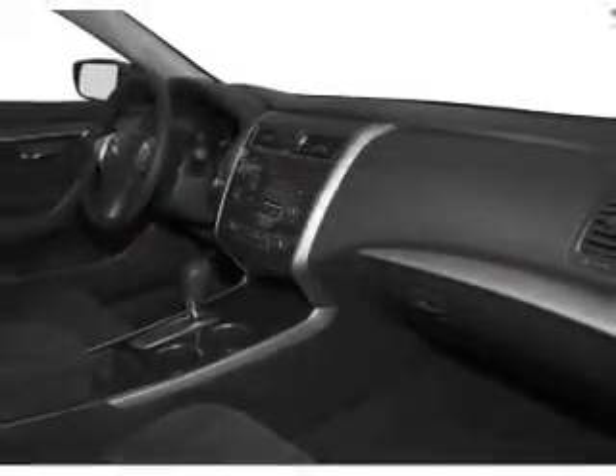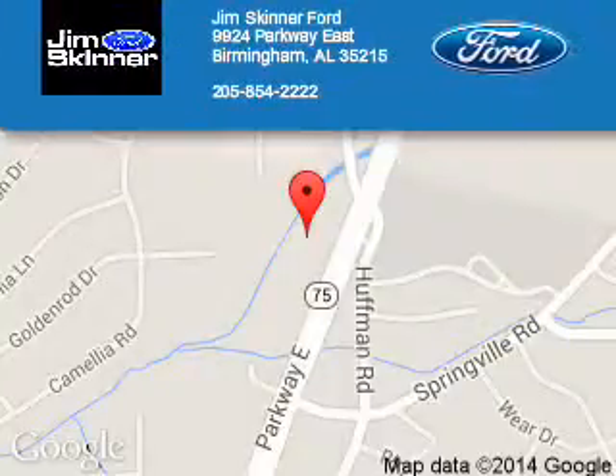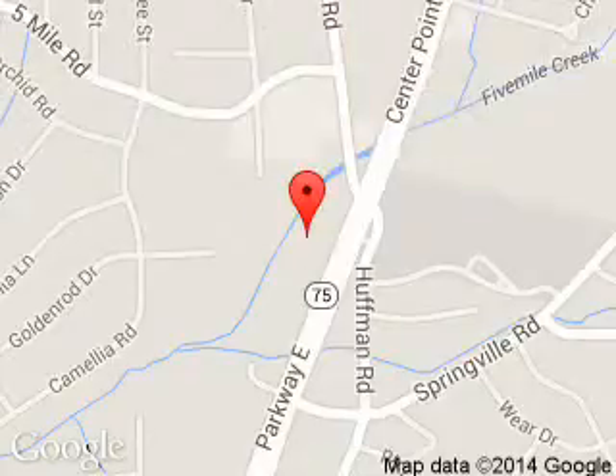Let us put you in the driver's seat today. Call or click to contact us. Jim Skinner Ford is dedicated to doing everything possible to ensure that the experience you have selecting your next vehicle is a pleasant one.